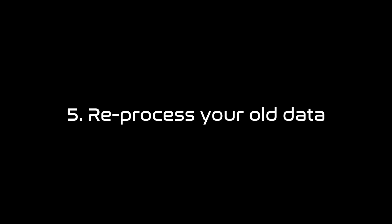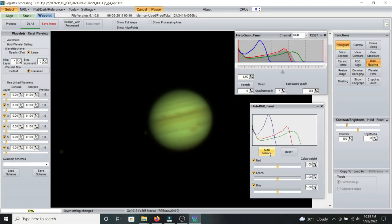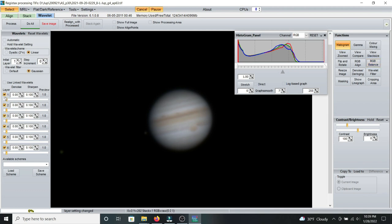Number five: reprocess your old data. Have you ever looked at your previous photos and thought about what you could have done differently in post-production? Now is your chance to reprocess your old data. You could try experimenting with different narrowband combinations, or apply new techniques in noise reduction and color balance. The possibilities are practically endless, and you'd be quite amazed at the results you can achieve. It's also a great way to maintain your proficiency in the image editing software of your choice.